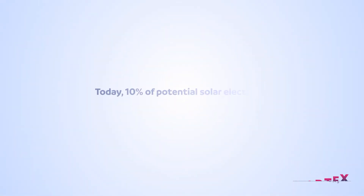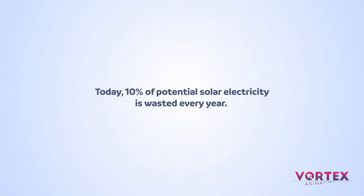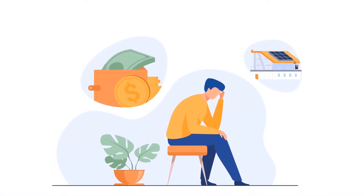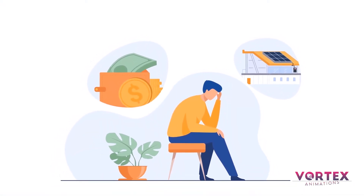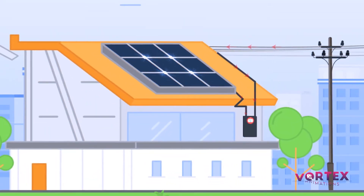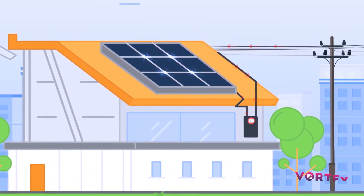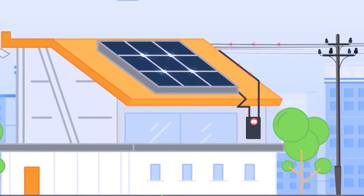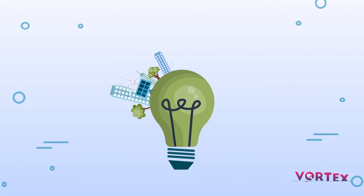Today, 10% of potential solar electricity is wasted every year. This situation of solar power wastage is adding another worry to the prosumers. It also decreases panels' lifespan by three years and decreases their efficiency two times faster than normal operation.